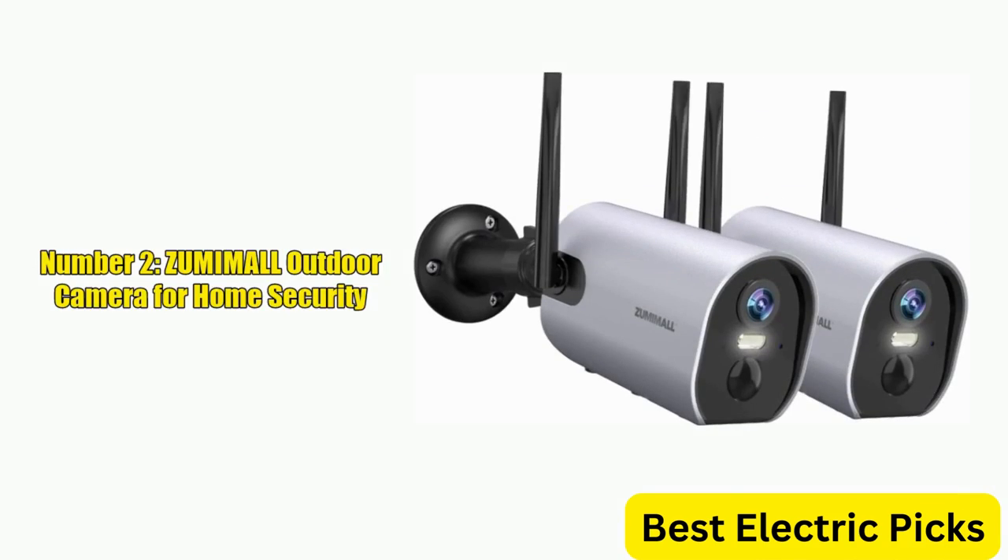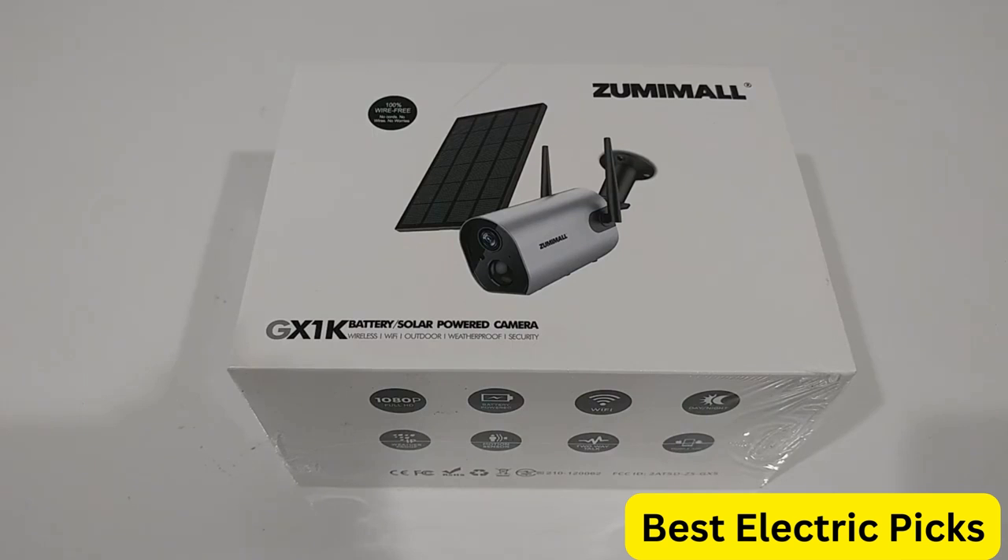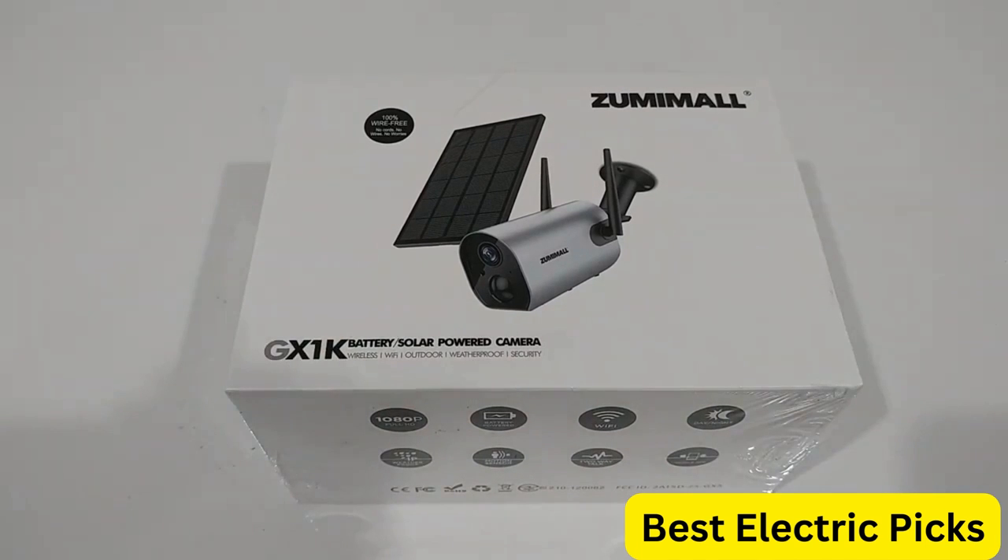Number 2: ZUMIMALL Outdoor Camera for Home Security. ZUMIMALL Outdoor Camera Wireless is a high-performance security camera that delivers exceptional protection for your home. With its 2K battery-powered Wi-Fi surveillance cameras, this system can capture clear and detailed footage with 3-megapixel color night vision and 2-way audio capabilities.